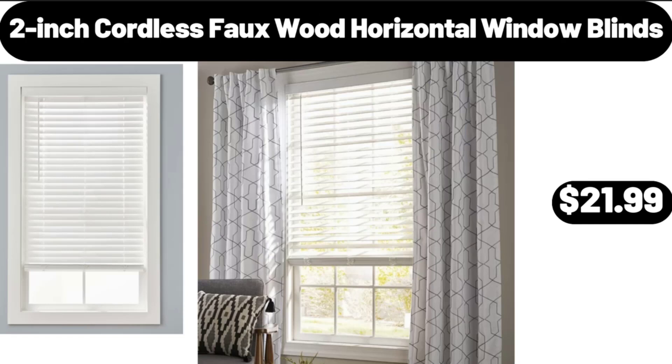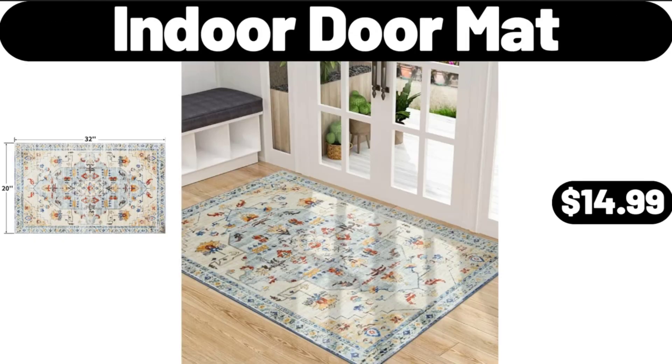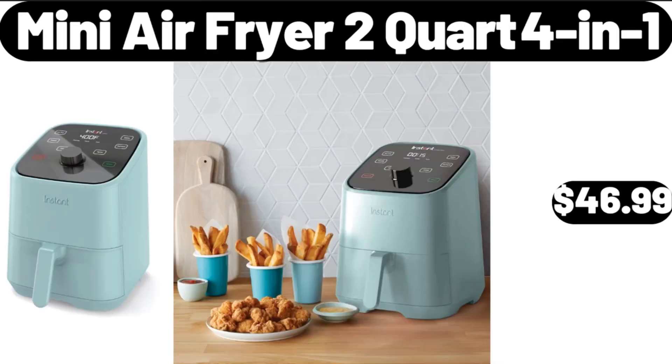2-Inch Cordless Faux Wood Horizontal Window Blinds, $21.99. Indoor Door Mat, $14.99. Please don't forget to like the video — really appreciate everything. Mini Air Fryer 2-Quart 4-in-1, $46.99.